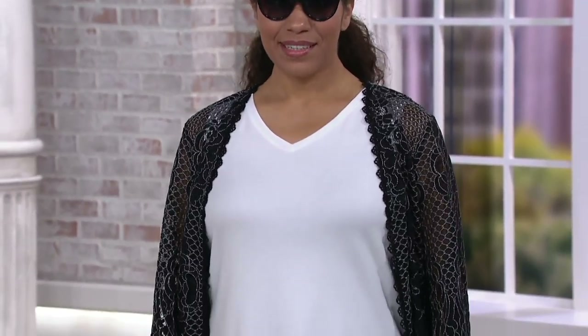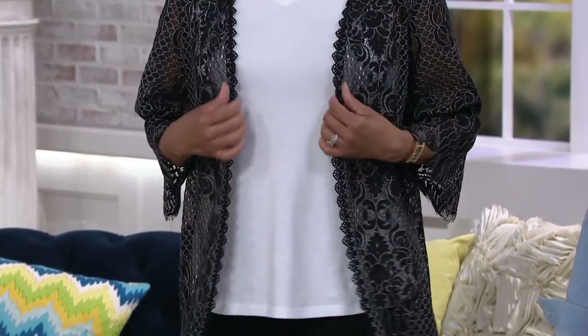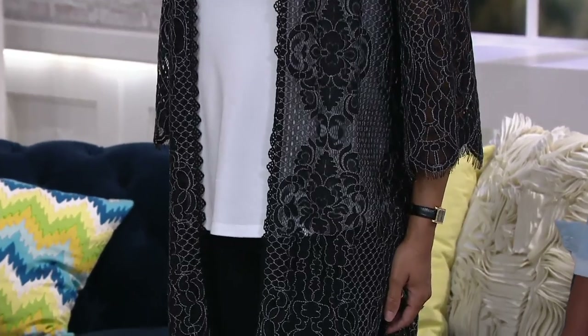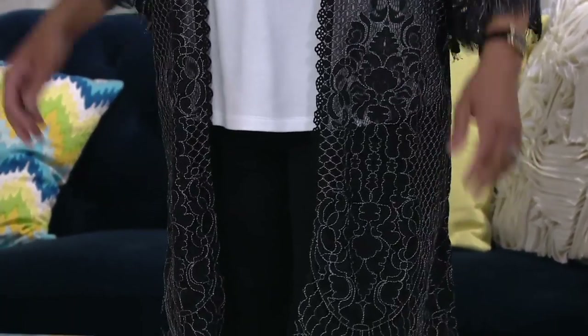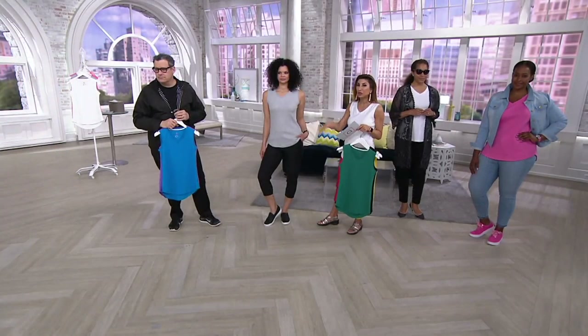You could tuck this in, but I love it out — the length is great. Let's do colors because 10,000 orders have been placed and we're super duper busy. The color you have in your hand is pool green, or Villa Blue as it's called.